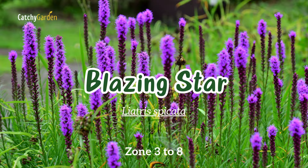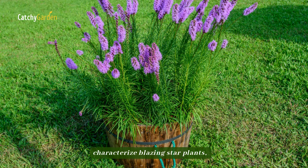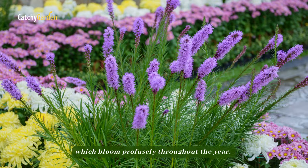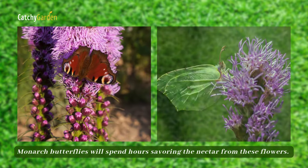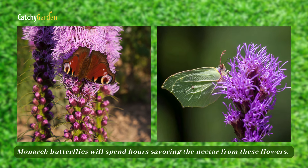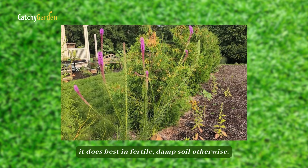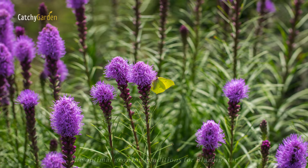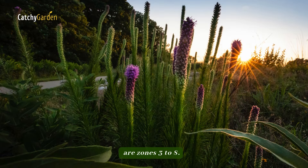Number two: blazing star. Grassy leaves and spiky, bottle-brush blooms characterize blazing star plants, which bloom profusely throughout the year. Monarch butterflies will spend hours savoring the nectar from these flowers. Although it does not do well in wet soil during the winter, it does best in fertile, damp soil otherwise. The optimal growing conditions for blazing star are zones three to eight.